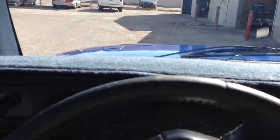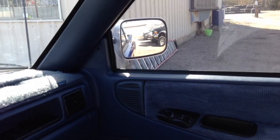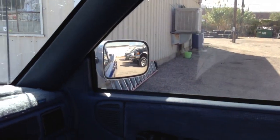This is on a clear title, so there's no need for an inspection. The windows work — driver's side and passenger side both confirmed working.